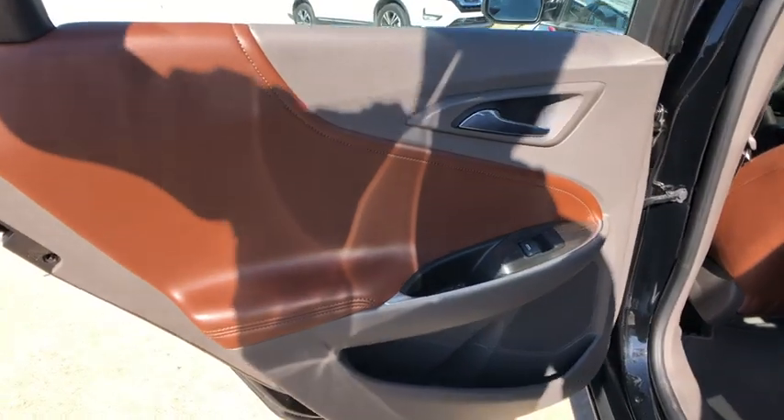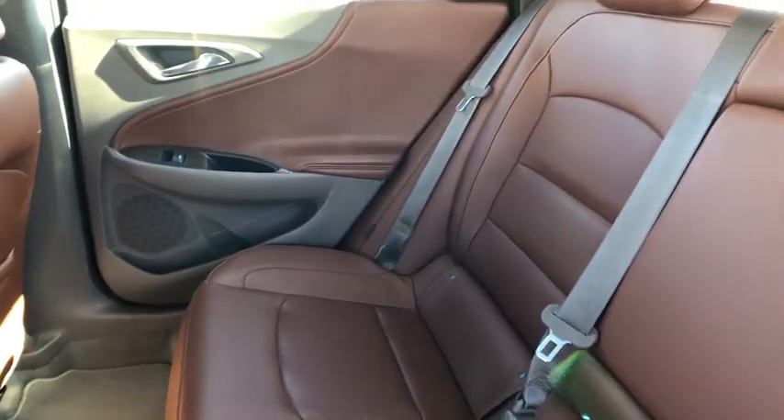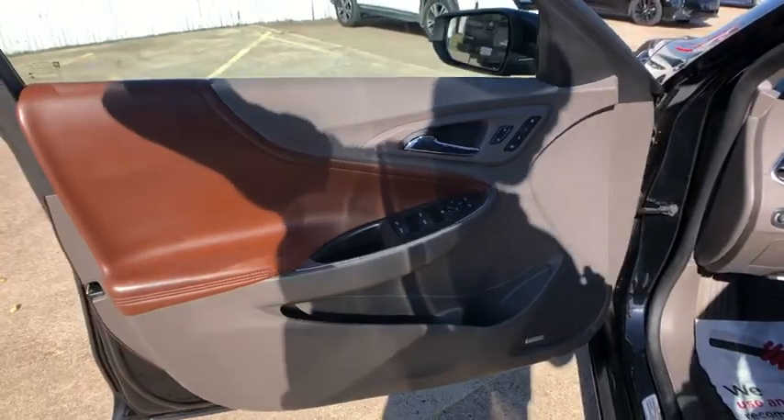Navigation system, backup camera, Bluetooth, leather-wrapped steering wheel, adjustable steering wheel, four-wheel disc brakes, aluminum wheels, floor mats, auto-dimming rear view mirror, keyless start, cruise control, climate control.